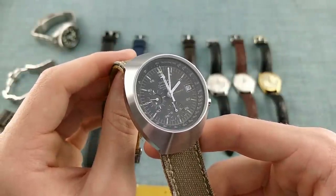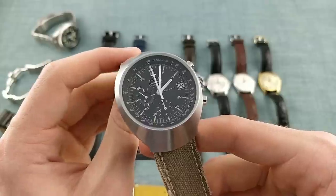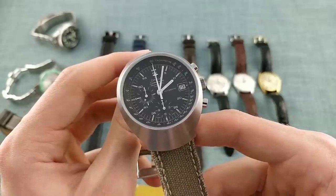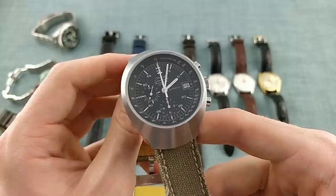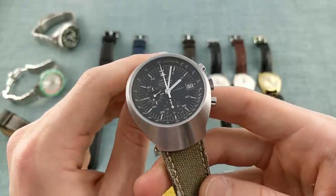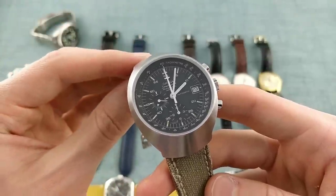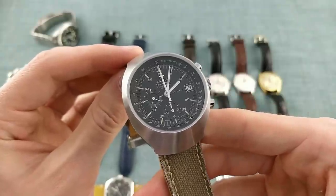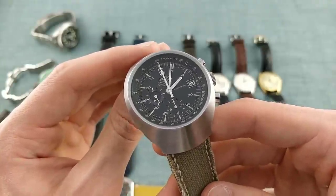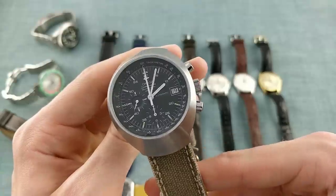Now we come to the first chronograph: a watch I was looking at for well over a year before buying. Those who watch my channel will know I'm a great fan of the Omega Speedmaster Mark series — watches produced between 1969 and really the mid-80s. This range of Speedmasters originally, when the Mark II came out, was designed to replace the Professional, featuring a tunnel-style case with polished sides but the same movement as the original Speedmaster — the 861 calibre rather than the 321. This is the Mark III, a piece that has fascinated me for as long as I've known about it, and one which I think is vastly overlooked and heavily underrated.